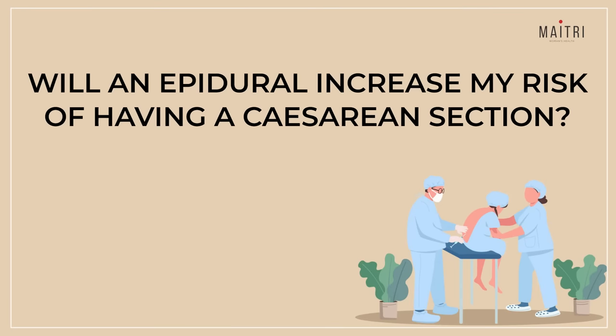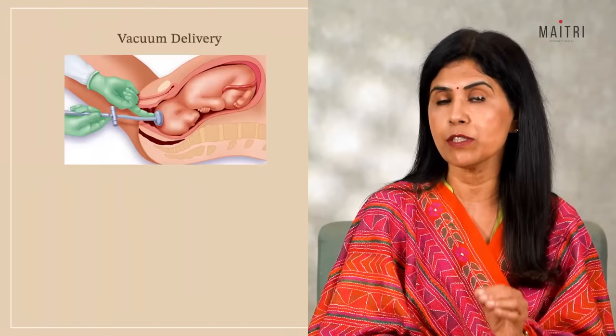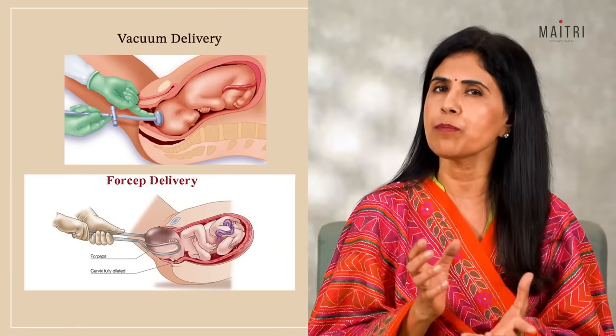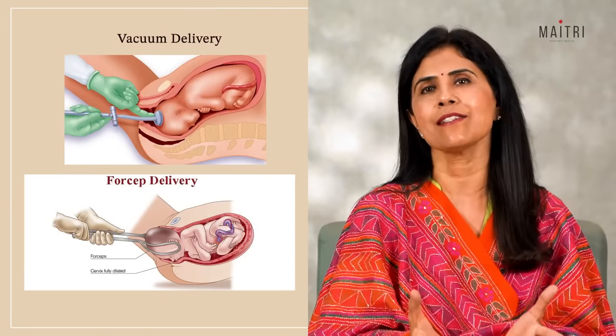Will an epidural increase my chances of having a c-section? No — getting an epidural will not increase the risk of cesarean delivery. However, it may slightly increase the risk of a vacuum or forceps delivery, as the mother may not be able to push as hard or as strongly.